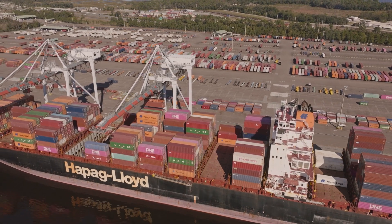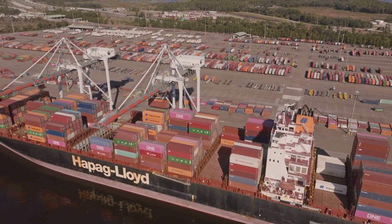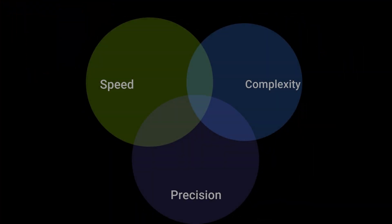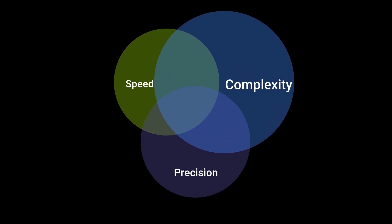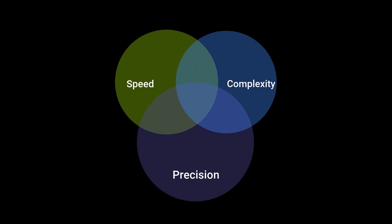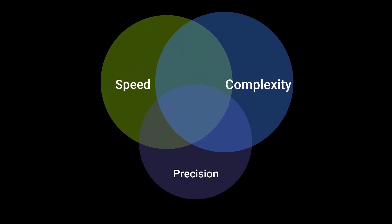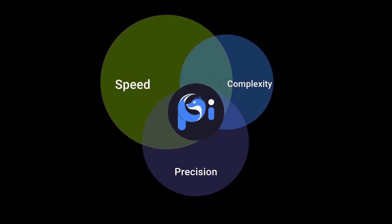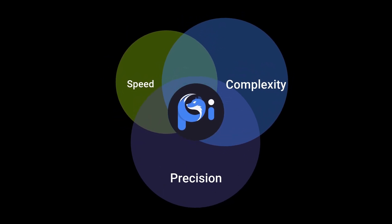In supply chain management, optimizing performance revolves around three critical levers: complexity, speed, and precision. The relationship between these elements is intricate — when you increase one, the others often change inversely. At Pluto 7, we've discovered the sweet spot where these three levers intersect perfectly, introducing Pi: the world's most advanced AI agent in supply chain planning.